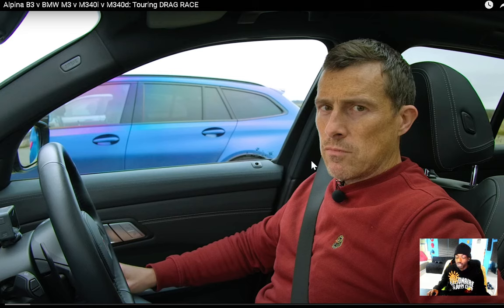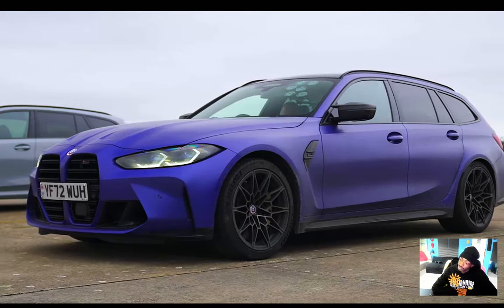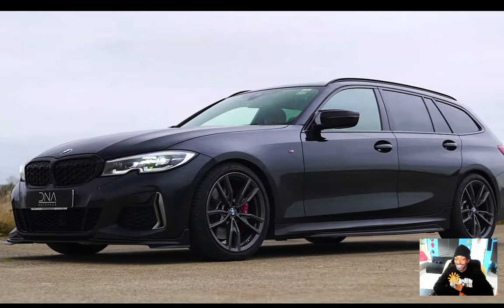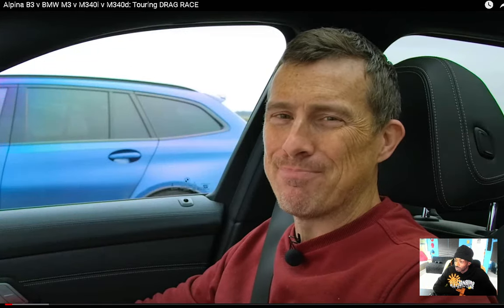Matt from CarWile always gives us the best videos, and they be thrashing these cars and I like it. Let's go! What will win in a drag race between an Alpina B3 Touring, a BMW M3 Touring, a BMW M340i, and a BMW M340d Touring? We're going to find out by racing them over the standing quarter. I'm Al Watson and you're watching CarWile.